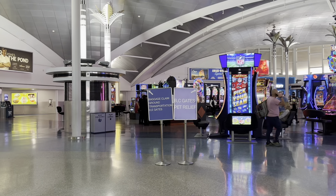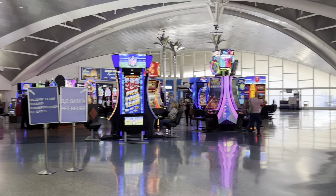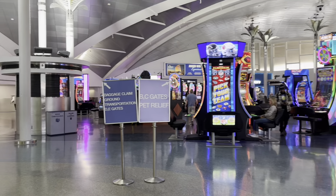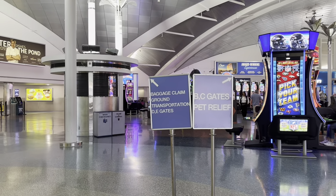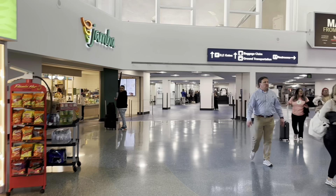So if you're coming from the A gates and you want to go to B and C gates, we'll head over that way. There are monitor boards here, and also there's baggage claim, ground transportation, and D and E gates which are out on this side. We'll head over that way and see how it goes.